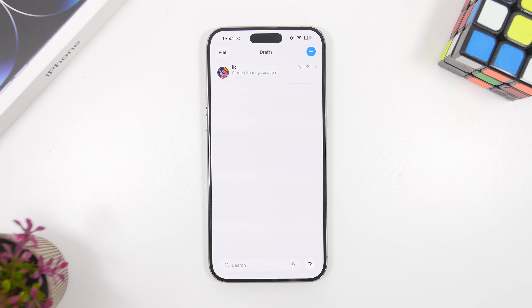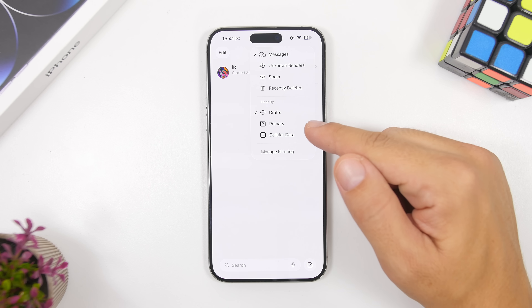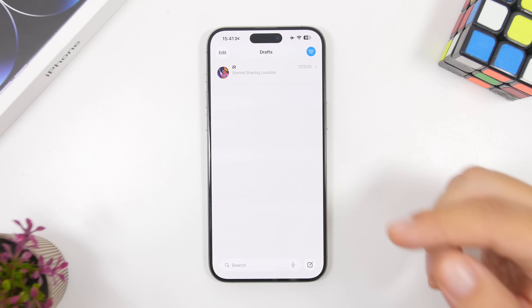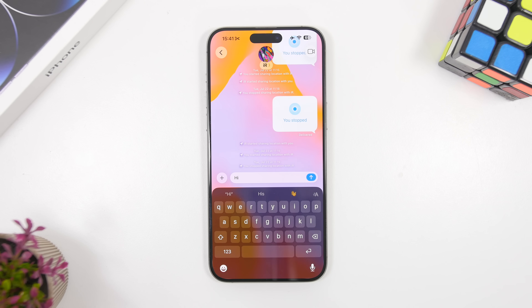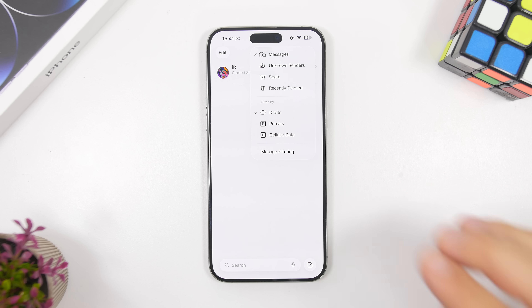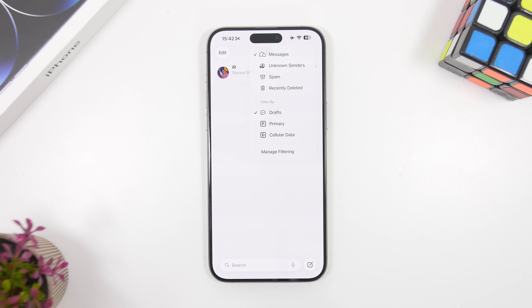First off, heading to the Messages app — there's now a new section called Drafts. Anytime you're typing a message and don't actually send it, you can find it in the Drafts section. Under the filter menu where you can filter by SIM number, you'll now also see Drafts. Selecting it will show only your unsent messages. If you type something and don't tap the send button, all those messages will appear under the Drafts section.